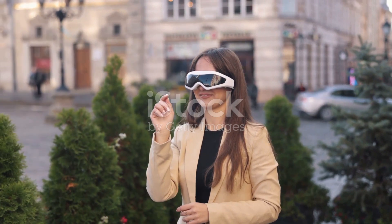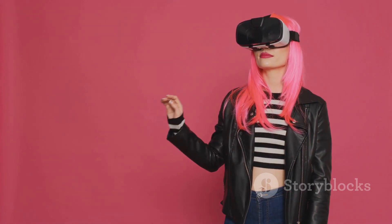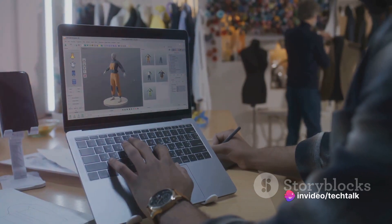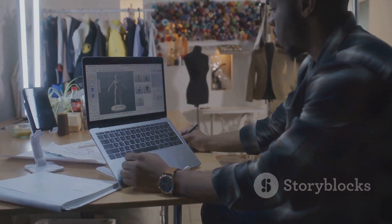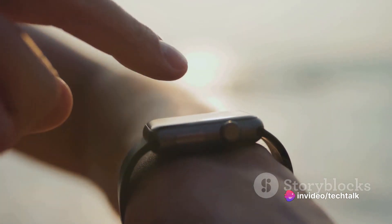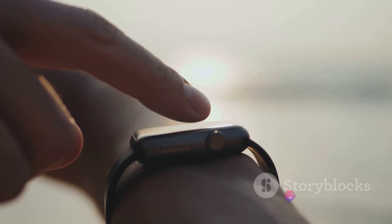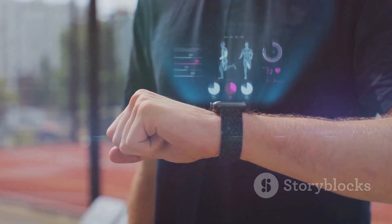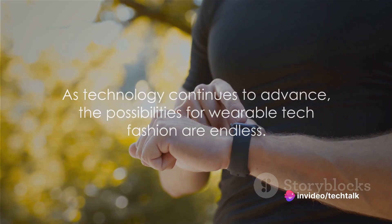These devices are set to revolutionize the way we interact with the world. They can overlay digital information onto our physical environment, creating a mixed reality that is both fascinating and incredibly useful. These emerging trends are a testament to the creativity and ingenuity of designers and engineers. They're using technology to redefine what fashion can be, transforming it from a mere aesthetic statement to a tool for health, convenience, and personal expression. But perhaps the most exciting thing about the future of wearable tech fashion is its potential to be customized. With technology evolving at such a rapid pace, we can expect to see more personalized devices that cater to our unique needs and tastes. The future of wearable tech fashion is about so much more than just looking good — it's about improving our lives, from promoting our health to making day-to-day tasks more convenient. As technology continues to advance, the possibilities for wearable tech fashion are endless.